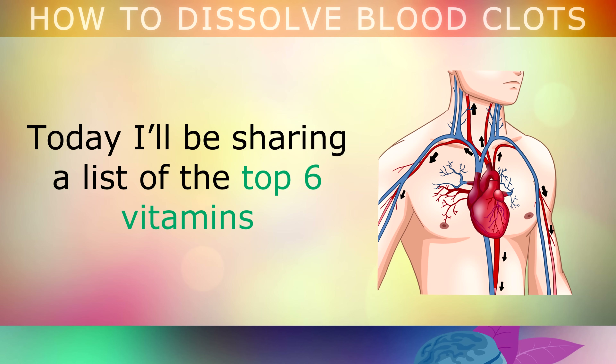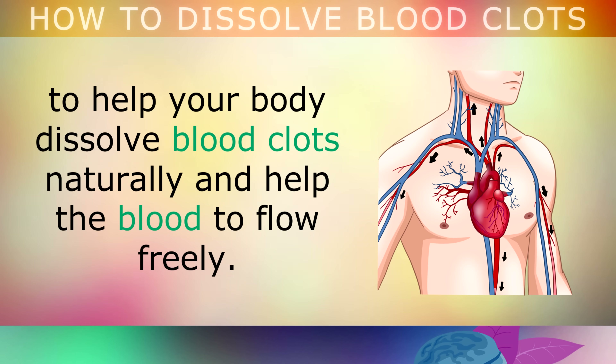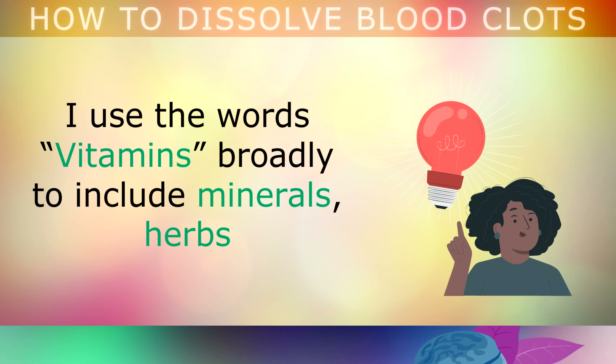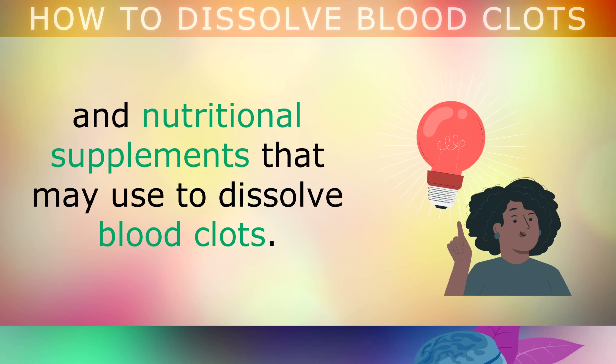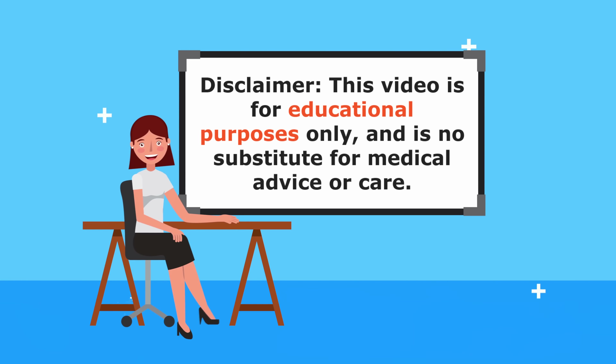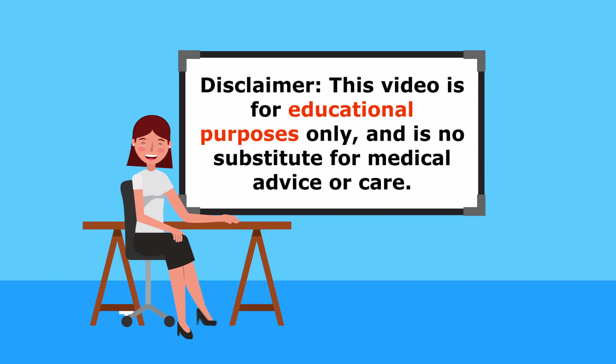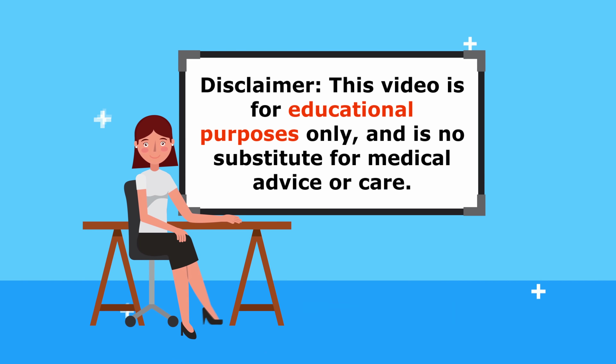In this video I'll be sharing with you a list of the top 6 vitamins to help your body dissolve blood clots naturally, and help your blood to flow freely. You'll also be learning about some of the best foods, lifestyle tips and changes that you can make to your diet to prevent thrombosis. Bear in mind I use the word vitamins very broadly to include minerals, herbs and nutritional supplements that you may use to help dissolve blood clots. This video is for educational purposes only, so do speak to your doctor for a proper diagnosis before using any of these natural remedies.